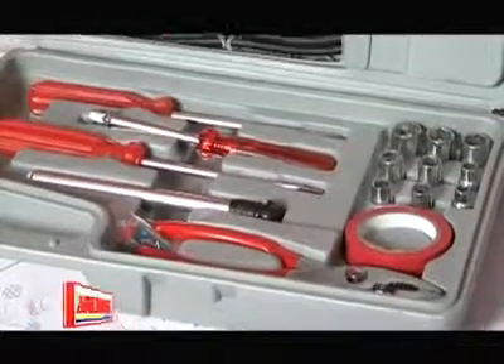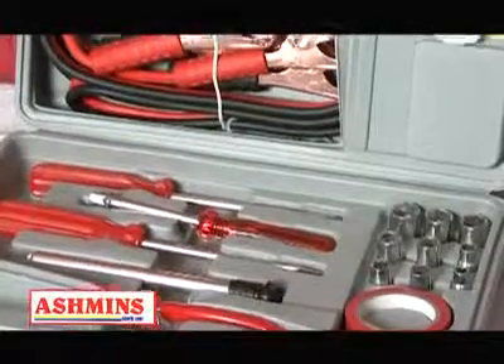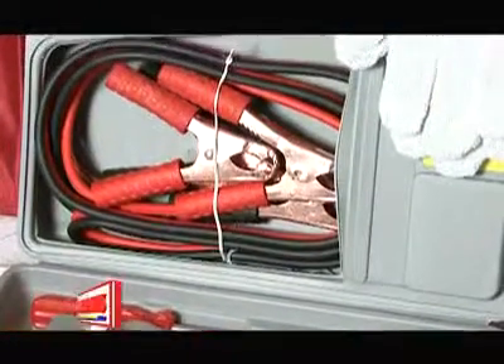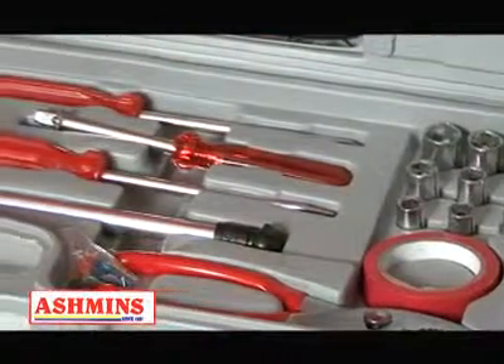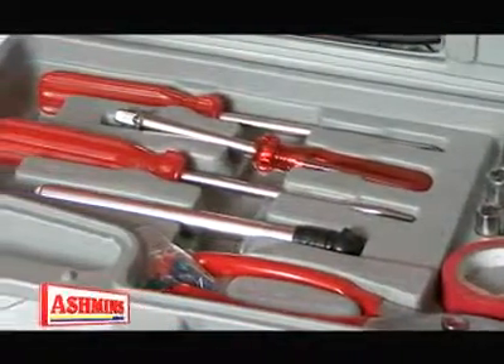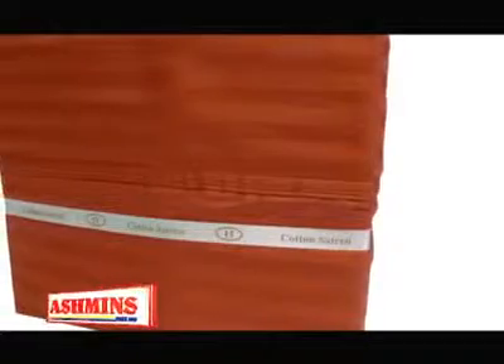On another note, you can give him this complete 30-piece emergency roadside kit. Inside you'll find screwdrivers, pliers, jumper cables, and lots more. With this, he can drive with confidence and be prepared at all times for emergencies.